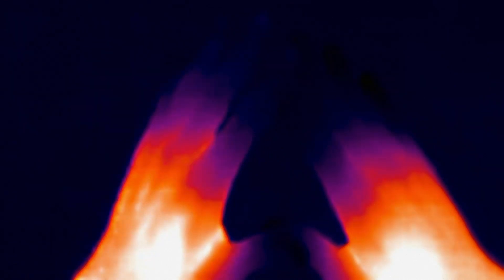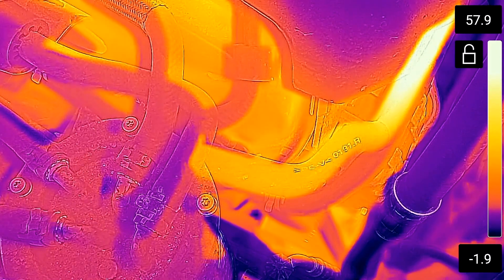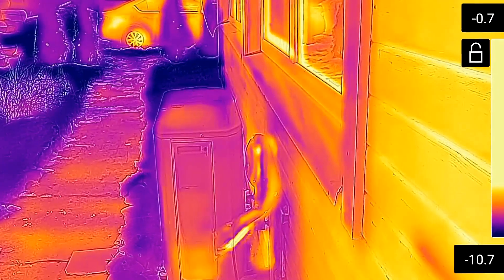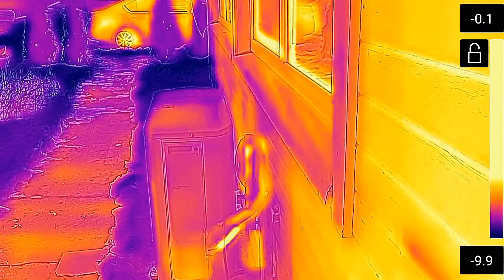Thermal cameras save time, minimize downtime, and enhance safety. In this video we will delve into the best thermal cameras, look at the essential factors to consider when choosing the optimal thermal camera, to equip you with the knowledge to make informed decisions and harness the full potential of this transformative technology.